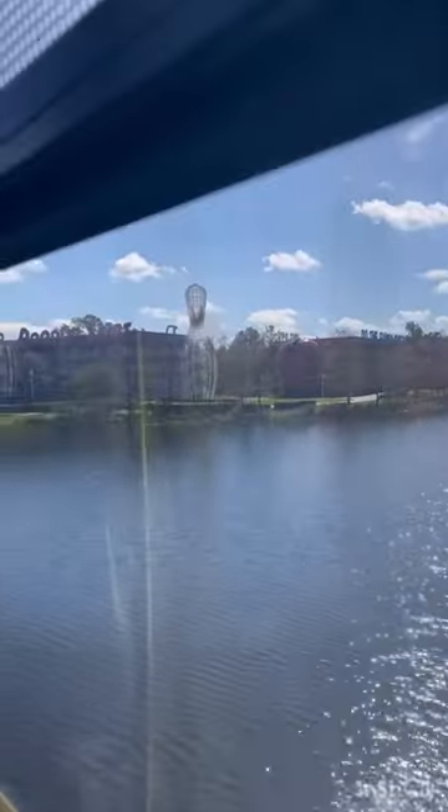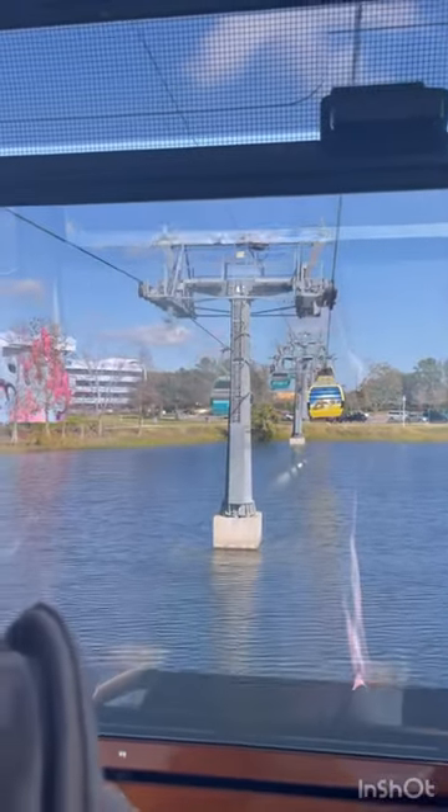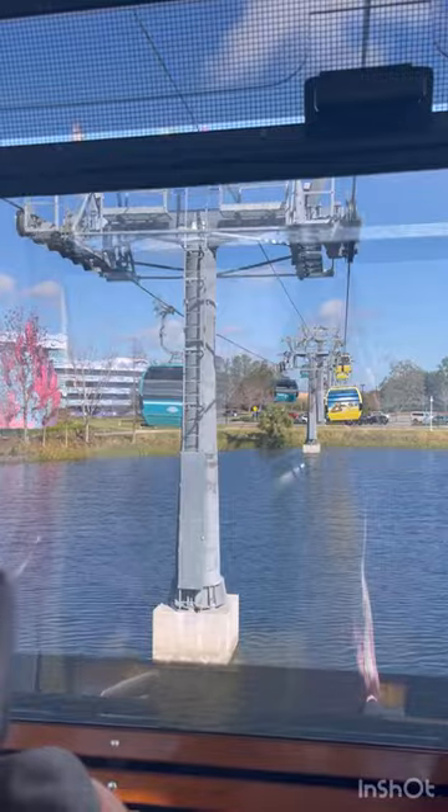You get a nice view. Right now we're heading to Epcot, but you have the choice to go to Epcot, MGM, or Disney's Riviera Resort. You can basically resort hop via the gondola.